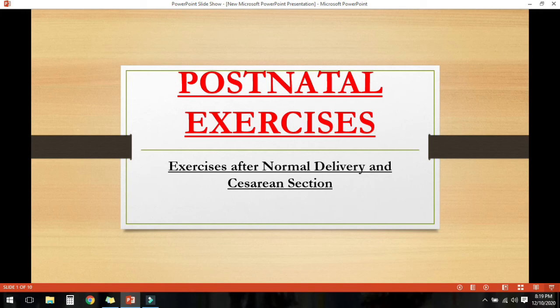Hello everyone, welcome back to an inner nursing tutorial. Without delay, let's start the postnatal exercises.